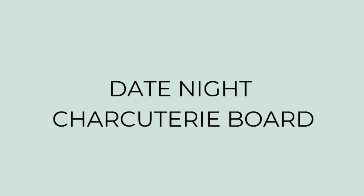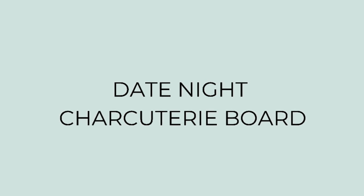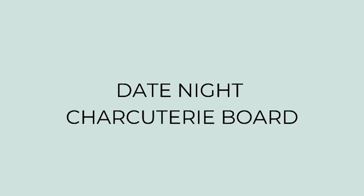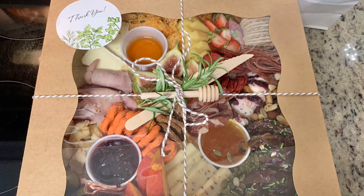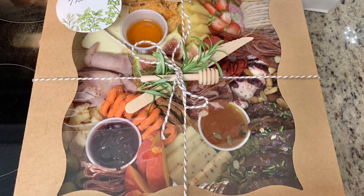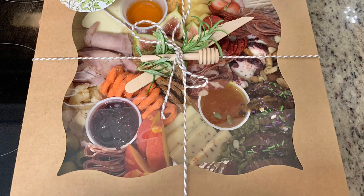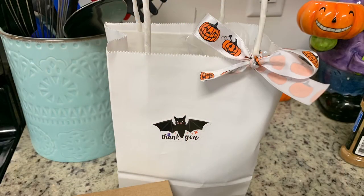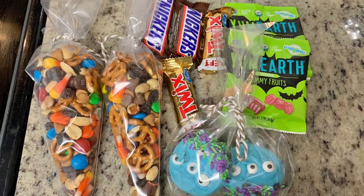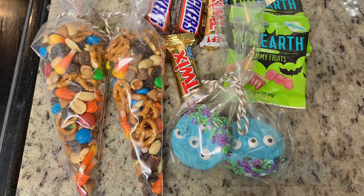About a month ago I mentioned in a video that we did a date night and ordered a charcuterie board from a local lady in our area. I saw she posted on Facebook that she was doing a spooky Halloween-themed charcuterie board, so I thought it would be a fun date night to get that and watch a Halloween movie. Here's the package — beautifully presented — and inside the gift bag she included trail mix, spooky little gummies, candy, and these adorable little monster cookies, which are Oreos covered in chocolate.